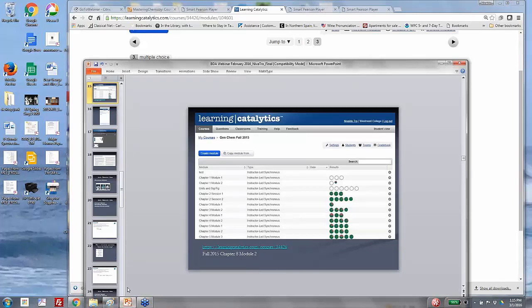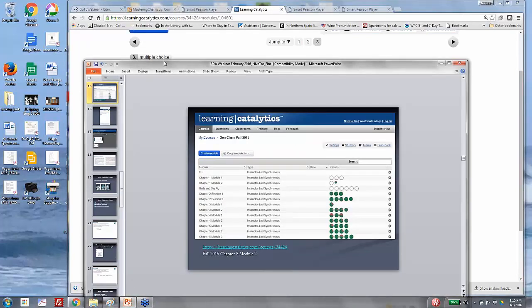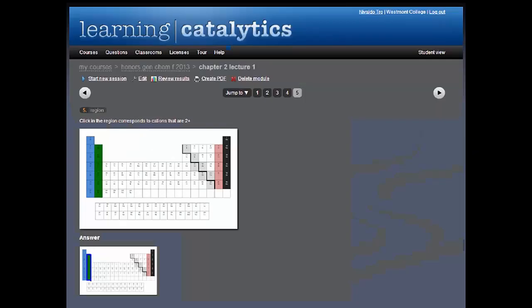Learning Catalytics has a nice app you can use on your phone, so you don't even have to interrupt your normal PowerPoint presentation. I use it on my phone and encourage students to use their smartphones to answer questions, though they can use computers or any other smart device. One question format lets a student click on an area of the screen — for example, clicking in the region corresponding to cations that are 2+.